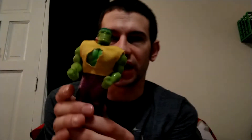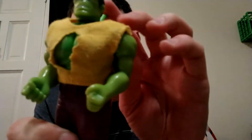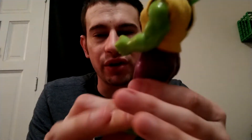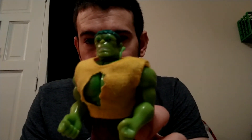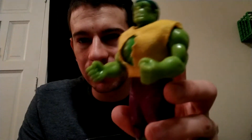Now we're just getting into the random toys. This is the Incredible Hulk from, I want to say, the early 90s, because he's got this unusual fabric shirt — I feel like that's pretty unusual these days. His face is really strange, modeled off the old Hulk TV show look.